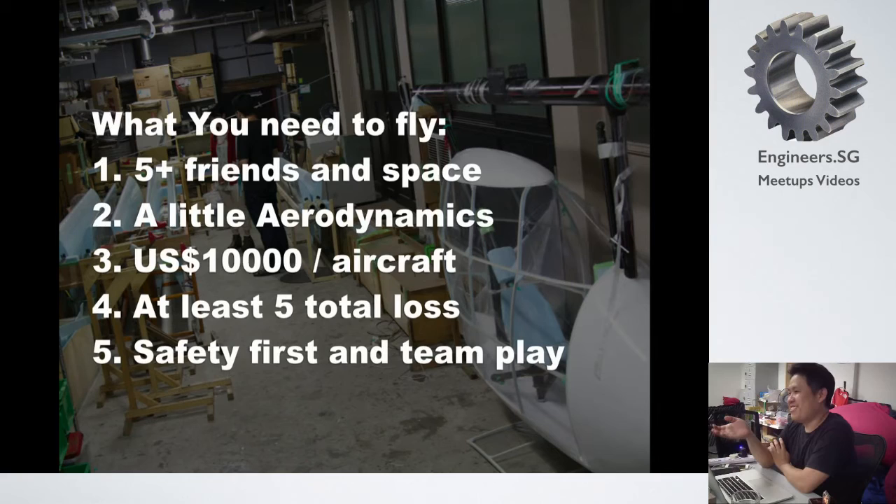It's not impossible to fly. What you need to fly is just to find friends — I recommend 5 or more. A little aerodynamics knowledge is needed; not a professor, just a student or someone involved. It costs about $10,000 US dollars. You may feel it's too expensive, but if you can find 20 people, it's not so much. You have to stand a total of 5 or 6 fails — breaking, breaking, breaking. Safety first and team play are really important things I learned from these activities.